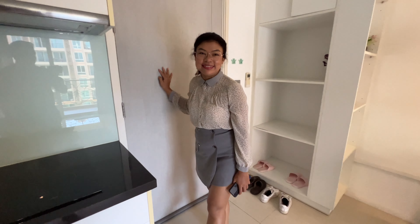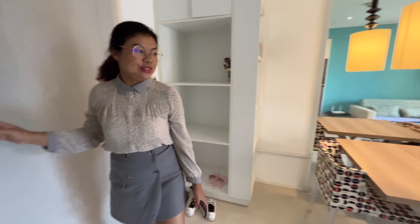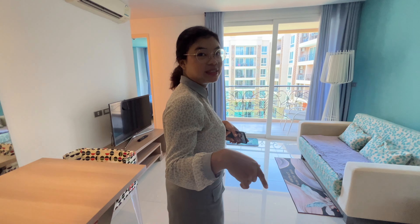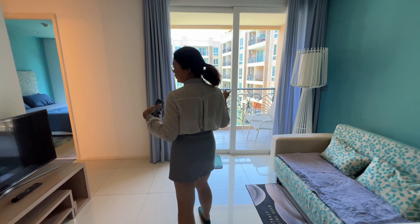Hello Bibi. Hello. What do we have here? We have a one bedroom pool view unit here.